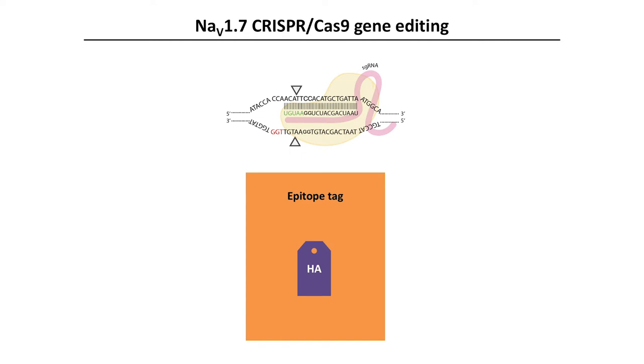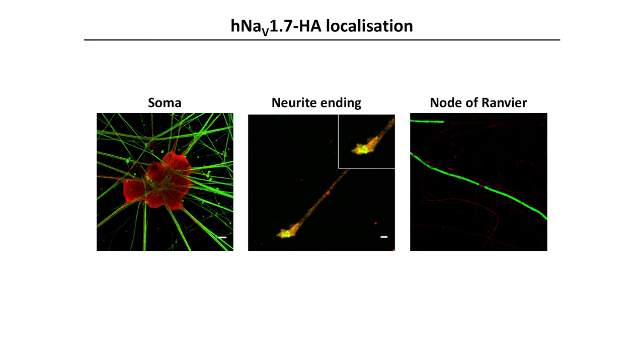As well as iPSCs derived from CIP patients and healthy controls, in our study we also generated three additional gene-edited stem cell lines using the CRISPR-Cas9 system. The first was used to establish NAV1.7 protein expression in the iPSC nociceptors: we knocked in a C-terminal HA epitope tag into the SCN9A locus of a healthy control line and used the tag to probe NAV1.7 protein localisation. We found NAV1.7 localised to the cell surface, enriched in terminal structures, and in myelinating co-cultures the channel was present at the nodes of Ranvier.